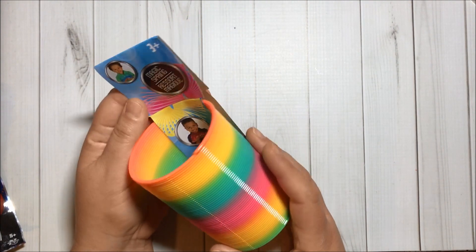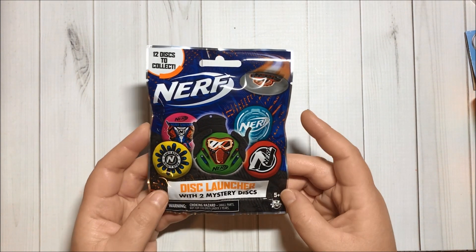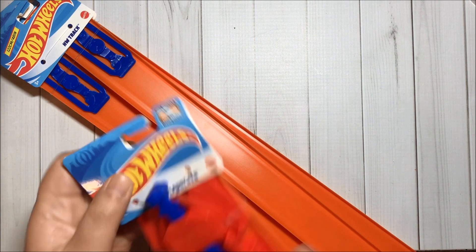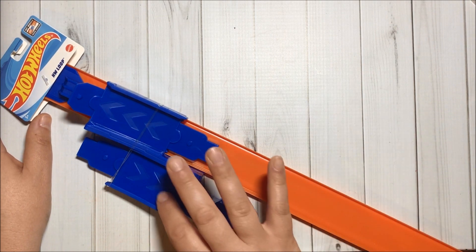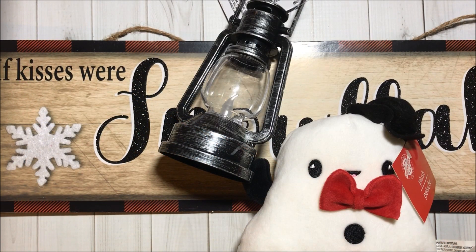I got one of these magic springs, a Nerf disk launcher with two mystery disks, two packs of Hot Wheel tracks with two pieces in each package, and then I also got this launcher and this track with the loops part.